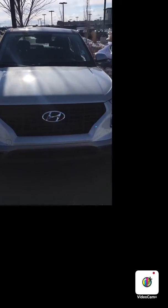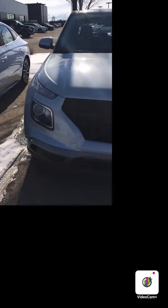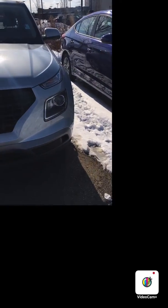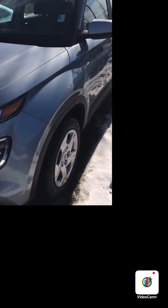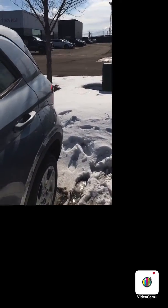So as you can see, this is the Hyundai Venue Essential. Very nice design by Hyundai. You have the chrome Hyundai logo, the daytime running lights, fog lights, and tires. Very cute, very stylish.